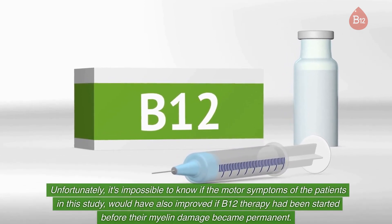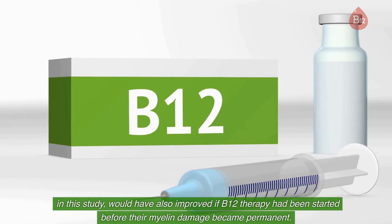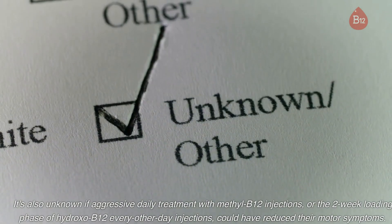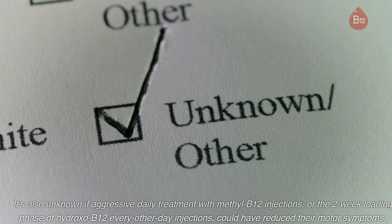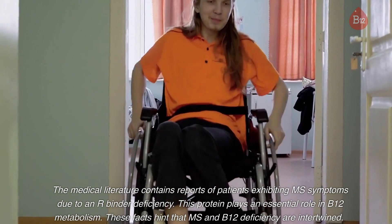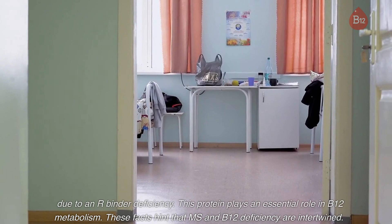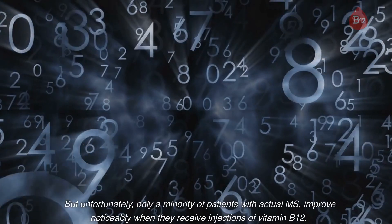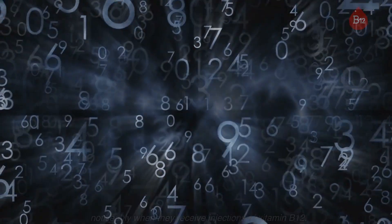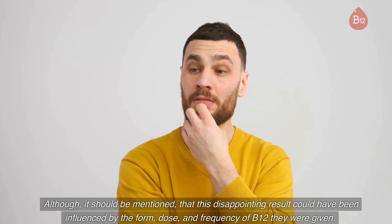Unfortunately, it's impossible to know if the motor symptoms of the patients in this study would have also improved if B12 therapy had been started before their myelin damage became permanent. It's also unknown if aggressive daily treatment with methyl B12 injections, or the two-week loading phase of hydroxo B12 every-other-day injections, could have reduced their motor symptoms. The medical literature contains reports of patients exhibiting MS symptoms due to an R-binder deficiency, a protein that plays an essential role in B12 metabolism. Only a minority of patients with actual MS improved noticeably when they received injections of vitamin B12, although this disappointing result could have been influenced by the form, dose, and frequency of B12 they were given.